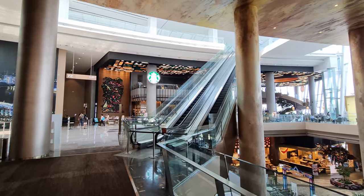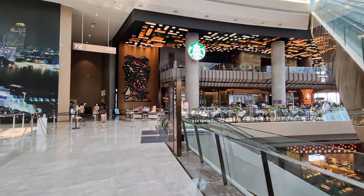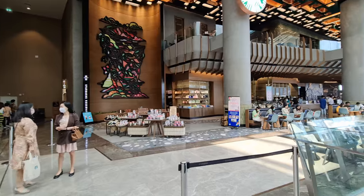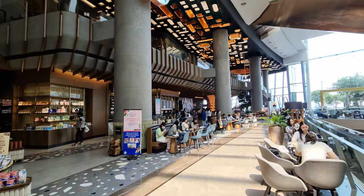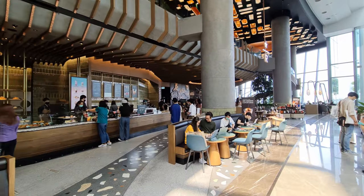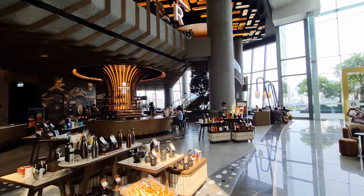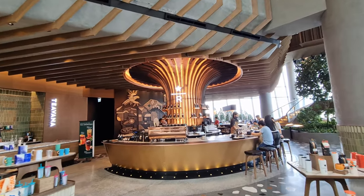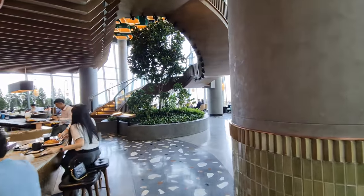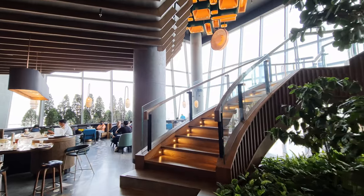So here you have the Starbucks — I will just have a quick run through it. There are quite a few people in Bangkok that are really into all the Starbucks designs. I am not a big coffee drinker, so for me it doesn't mean that much. But this looks pretty cool. This is very similar actually to the design that you see in the Apple Store near Central World, so I don't know if it has to do with the same designer. Let's have a check upstairs.